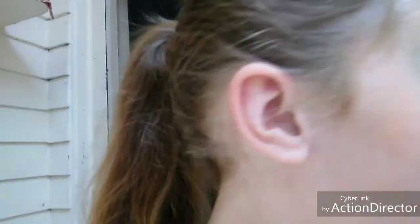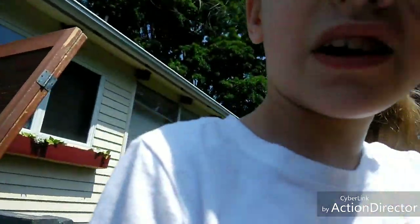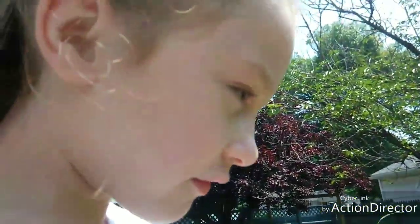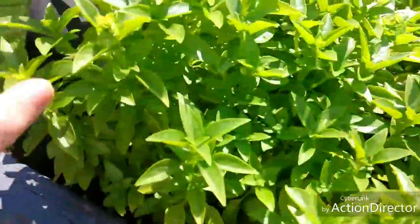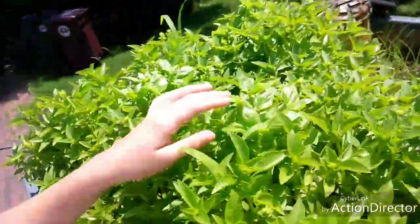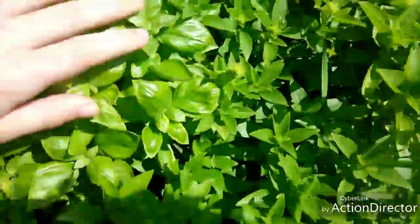Hey guys, we're going to be looking at the garden. Over here we have some lemon basil that is growing pretty high. Over here we have some basil. All of this is basil.